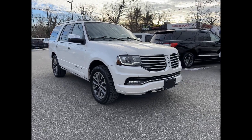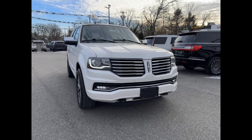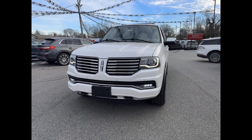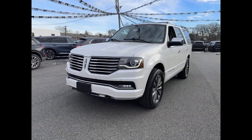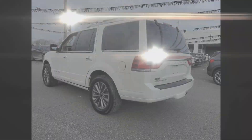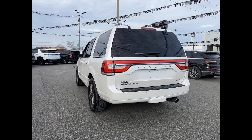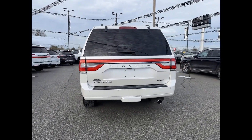2016 Lincoln Navigator with less than 59,000 miles on the odometer. This SUV offers space as well as power and performance you won't be able to pass up on. Extra features include cross-traffic alert and side view mirrors with turn signals.